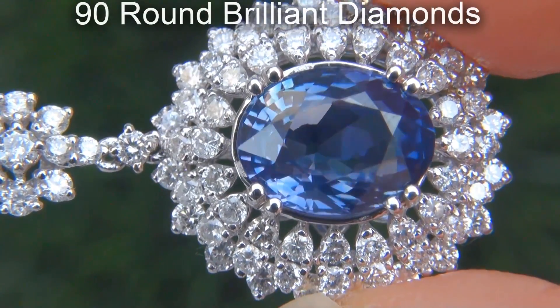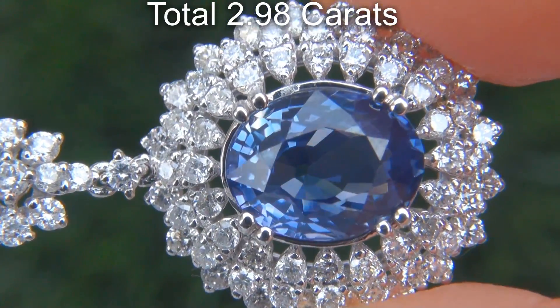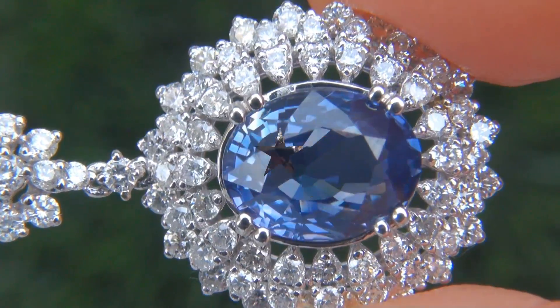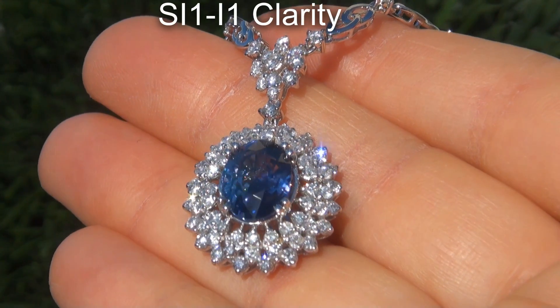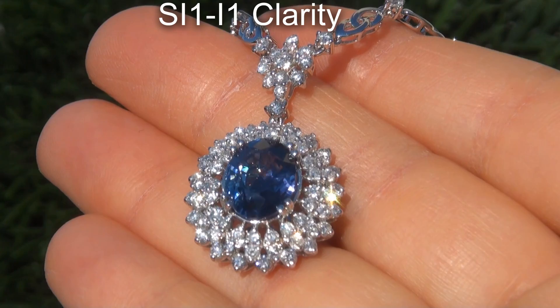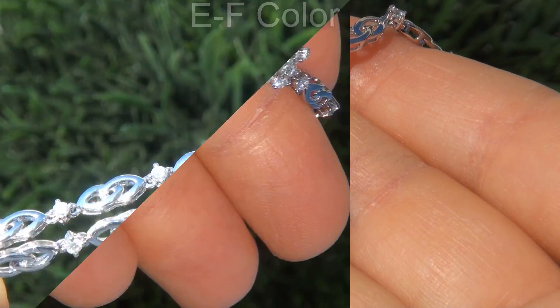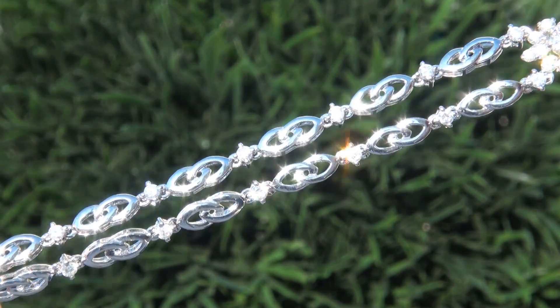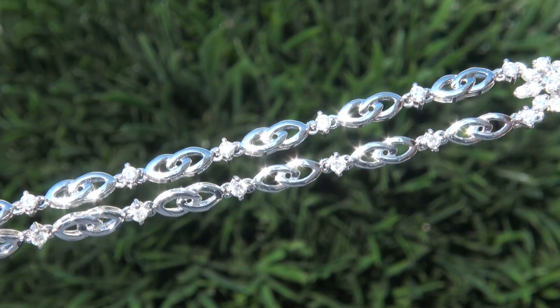There are also 90 round brilliant diamonds that total an additional 2.98 carats. These diamonds are all clear and shiny, graded at SI1 to I1 clarity with colorless and near colorless F to G color, offering superior brilliance, flash, sparkle and fire, as you can clearly see here in the video.